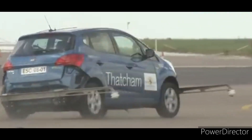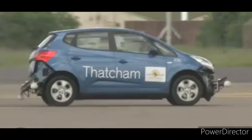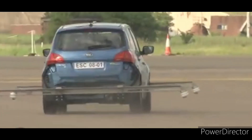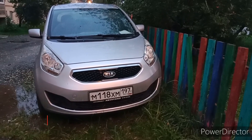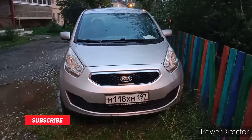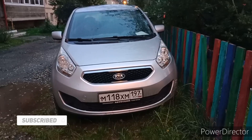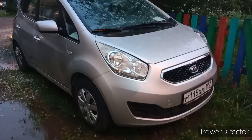The Kia Venga presents itself as a compact hatchback featuring a capacious boot and a spacious, user-friendly cabin that facilitates easy entry and exit. However, its appearance and ambience don't exude luxury, and it offers only a single engine choice.